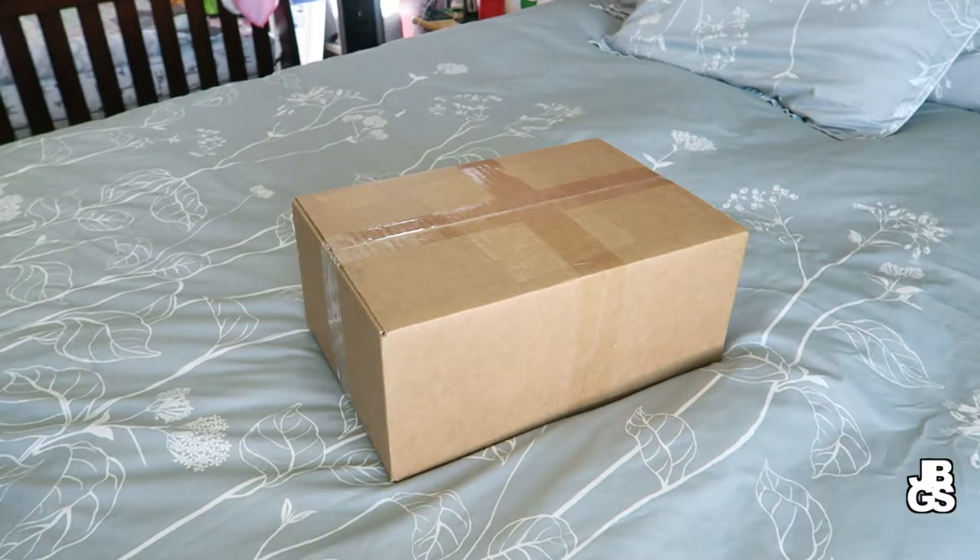What's good YouTubers, I am your man Jay Brown. Thank you for tuning in and thank you for watching another episode of Jay Brown Got Soul. Today I'm going to be bringing you a really quick unboxing video — I did just get this in the mail. This is from my friends over at Soul Supremacy, a sneaker consignment store here in the Bay Area.